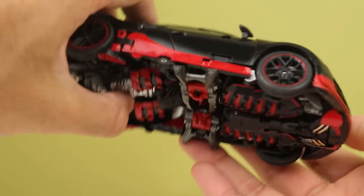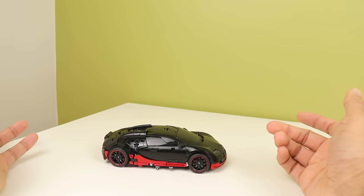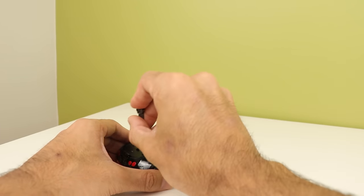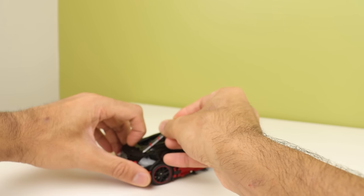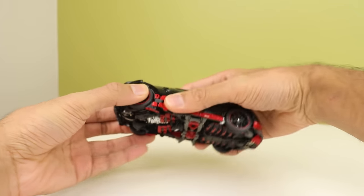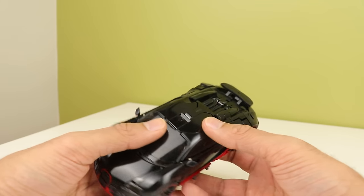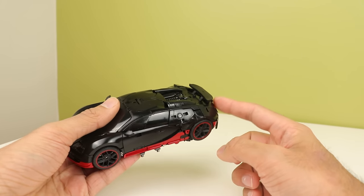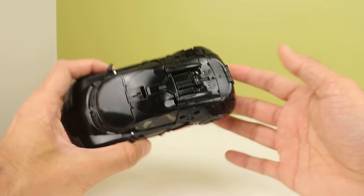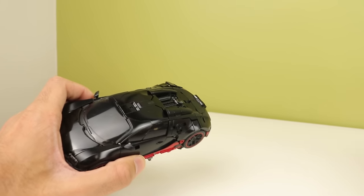I said this thing was surprisingly simple in the title, so let me show you what I mean. You'd think as an MPM that the transformation would be ridiculous, but it's actually not. Also, I forgot to mention — this does actually have a DRS wing. Getting the wing out is very difficult, but there is a DRS wing you can raise up and lower if you want to, so if you want the car going at top speed you can bring that up.